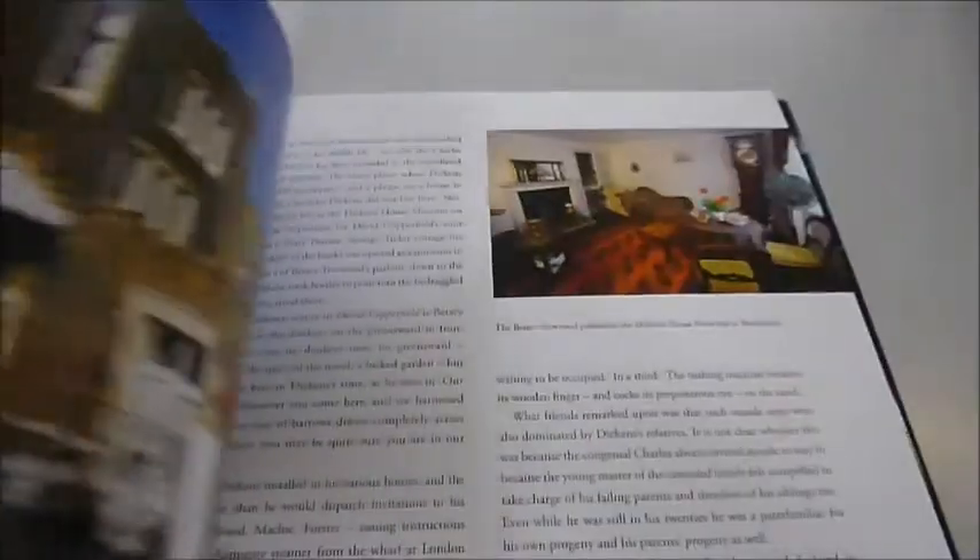The book also covers his holiday homes and travels in England and abroad, and settings for novels like Nicholas Nickleby's Yorkshire and the East Anglia of David Copperfield.